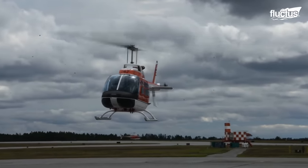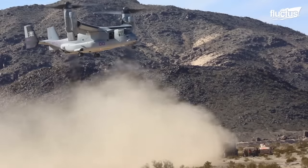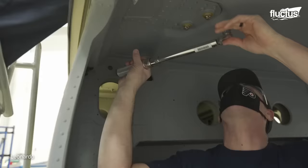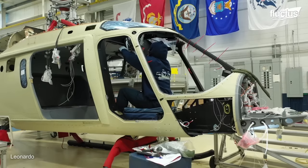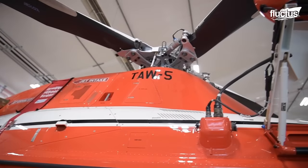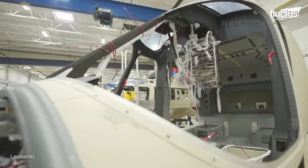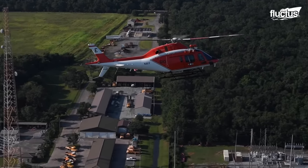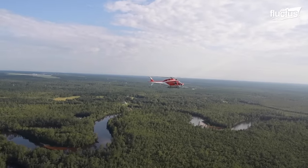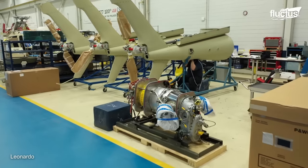Helicopters have a long history of use by militaries around the world, and some models have become just as iconic as the most successful military fighter planes. Though the manufacturing process is similar for both civilian and military helicopters, the latter are often held to different performance standards. The TH-73A is a military training helicopter designed for the US Navy by Leonardo, an Italian aerospace and defense company. Since its introduction, it is often one of the first helicopters a new pilot will get to fly. Leonardo strives to hire veterans whenever possible to assist in the helicopter's design, development, and assembly.